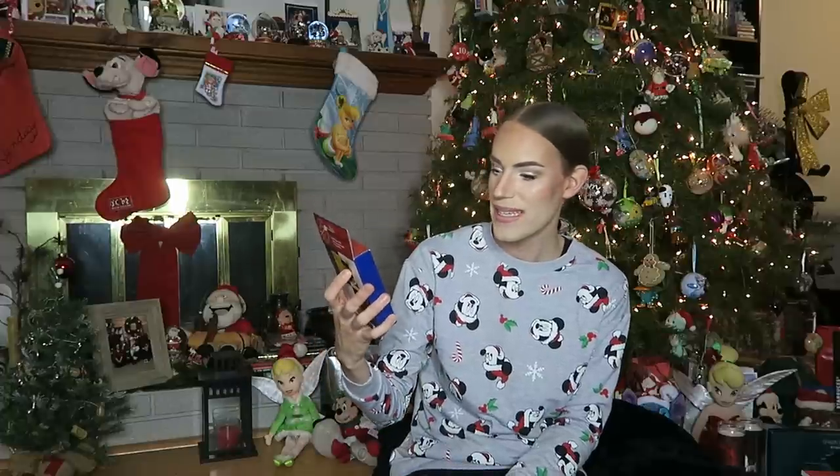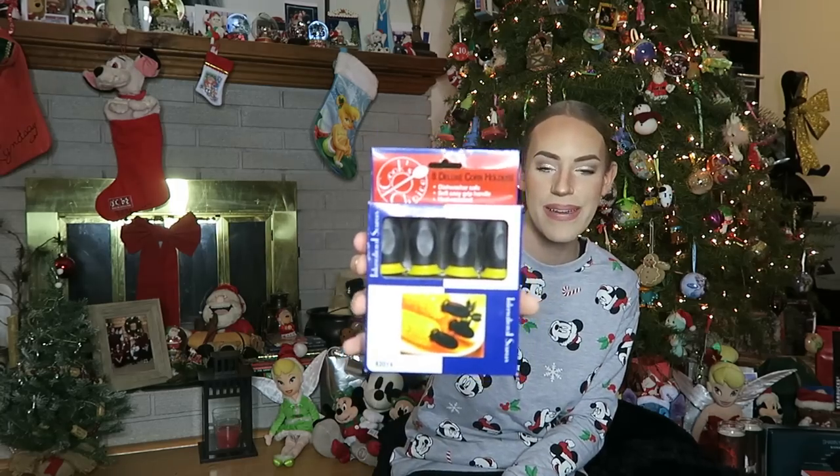Next up from my grandma — always practical — I got these eight deluxe corn holders. They're dishwasher safe with a soft easy grip handle and they're heat resistant. Can't wait to use those. She always gets me the most unique gifts that you wouldn't think would be enjoyable, but I actually use them and do something with it. So I love that.